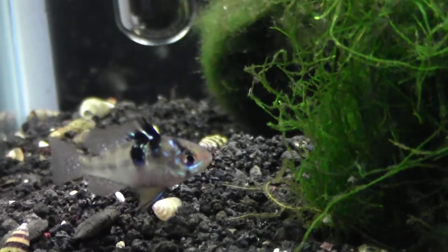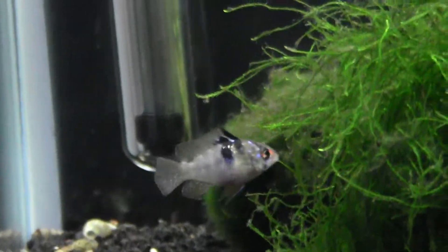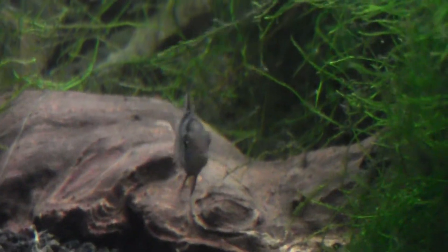I just put him in about five minutes ago and I think he'll get along with my Rasboras and Pencil Fish. I only have two Pencil Fish in here and they're pretty docile.